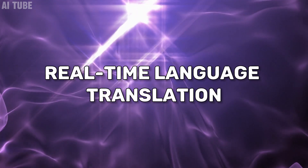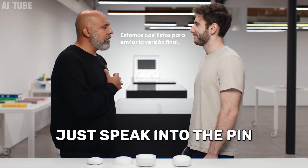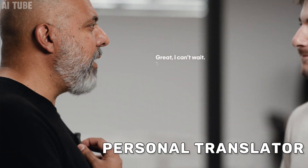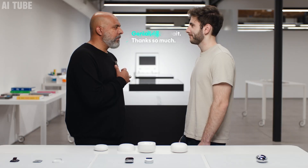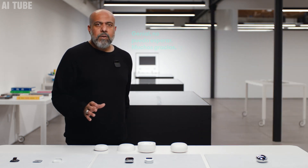Real-time language translation: the Humane AI Pin has a cool feature where it can translate what you say into different languages instantly. Imagine you're talking to someone who speaks a different language — just speak into the pin, and it will translate your words into their language right away, like a personal translator. This makes it super easy to talk to people from all over the world, even if you don't know their language.